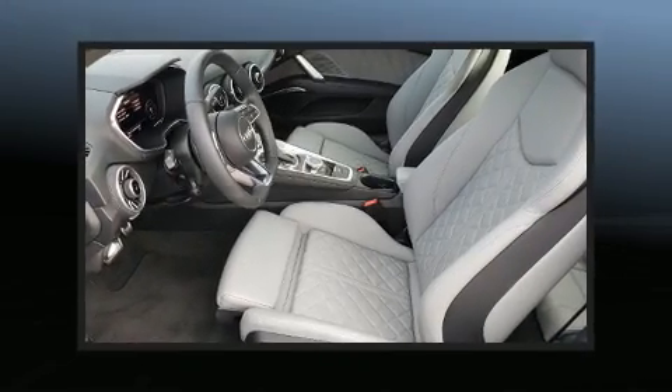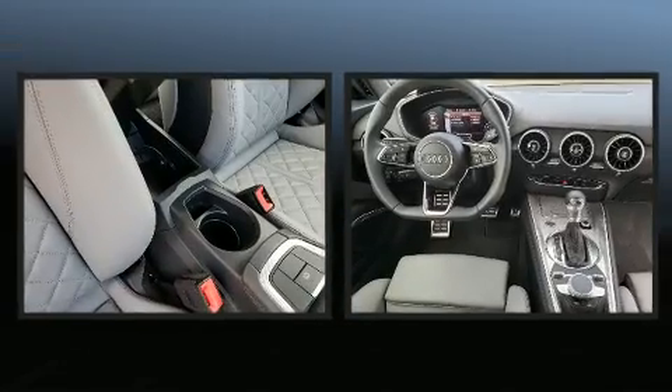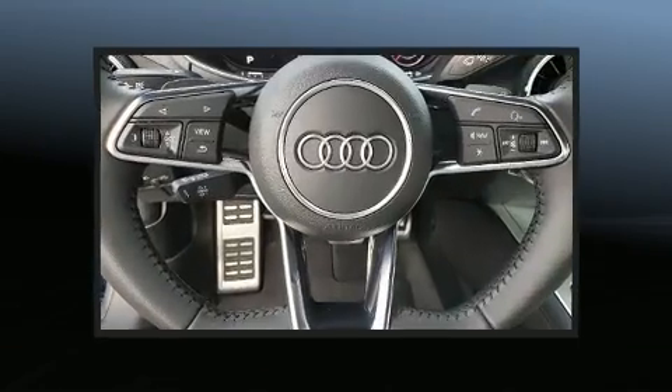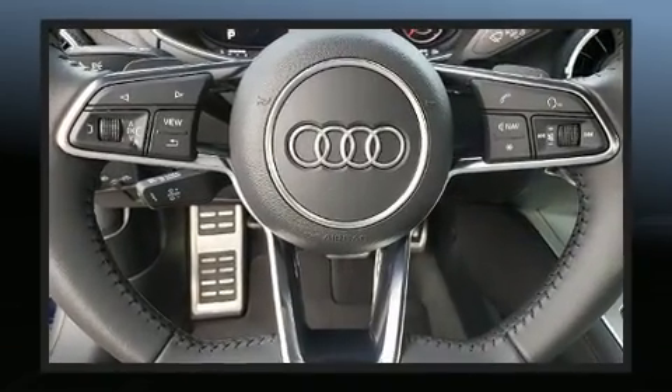Get excited about the 2018 Audi TT. With less than 10,000 miles on the odometer, this car expresses top-tier capabilities, proving the automaker's commitment to quality, safety, and comfort.